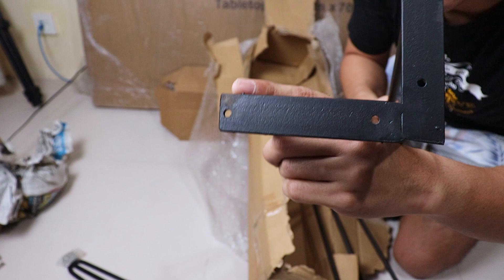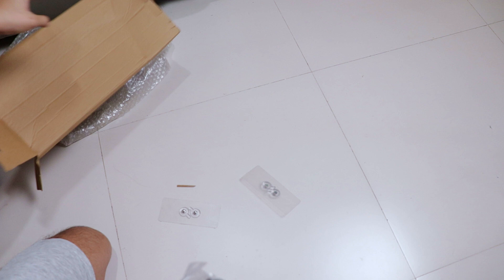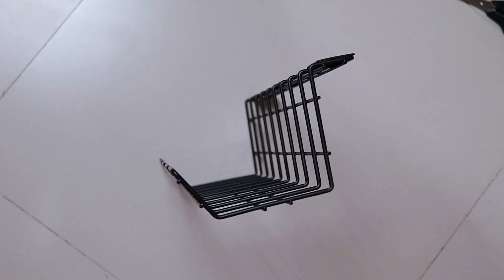Second, cable management. Clutter stresses me out, so cable management is a must for me. I went with a steel wire-style cable management tray because it looks good with the hairpin legs. I got it for 500 pesos or 10 US dollars, and it pretty much surpassed my expectations — it's really solid, strong, and the coating and finish feels premium.